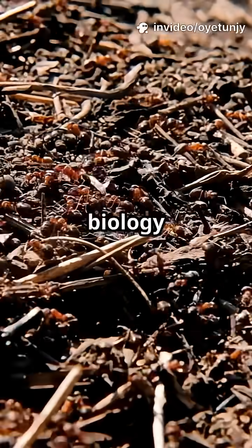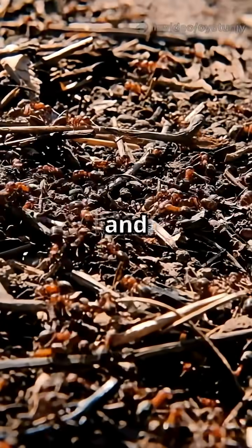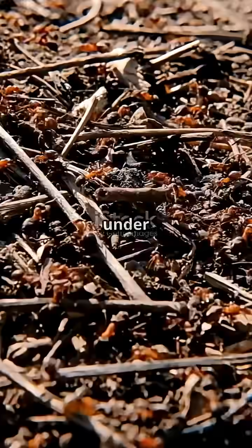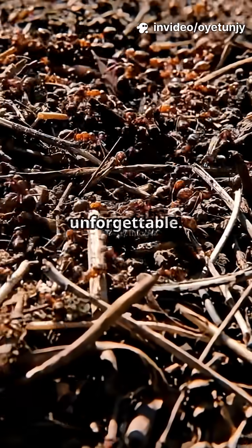What I wish I knew about ants in biology class instead of just memorizing colony structures. Imagine if, instead of dry diagrams and endless facts, we'd learned about the wildest secrets ants are hiding right under our feet. Ants aren't just tiny workers — they're full of surprises that would have made any lesson unforgettable.